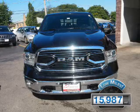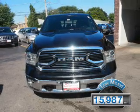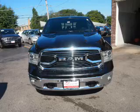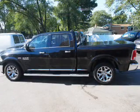With fewer than 20,000 miles, this vehicle has a long road ahead. The features include a sunroof, keyless entry, power mirrors, and traction control.